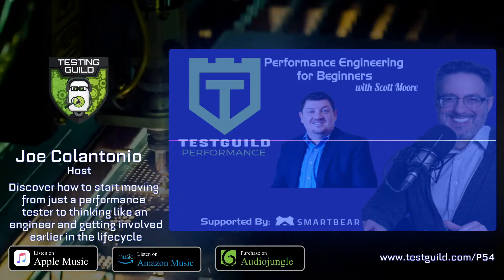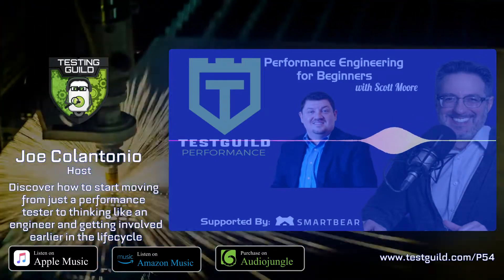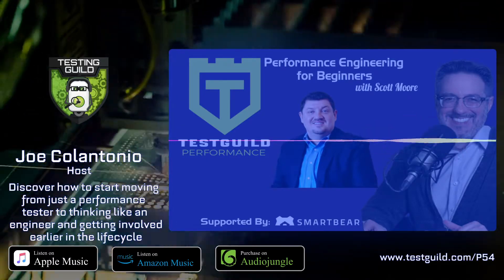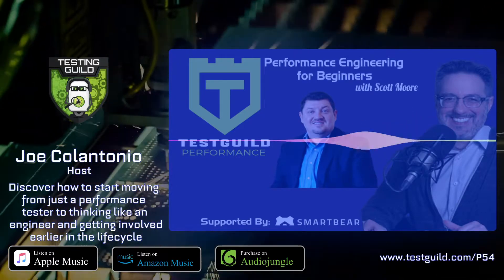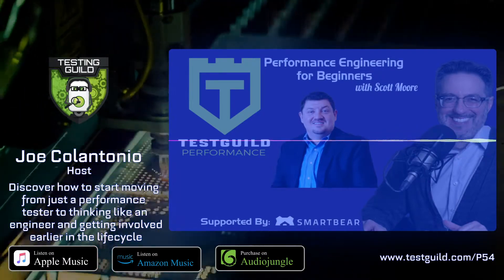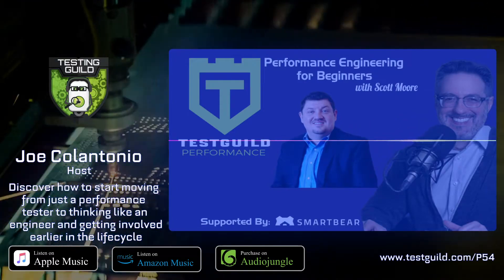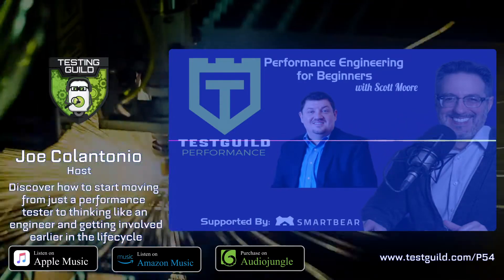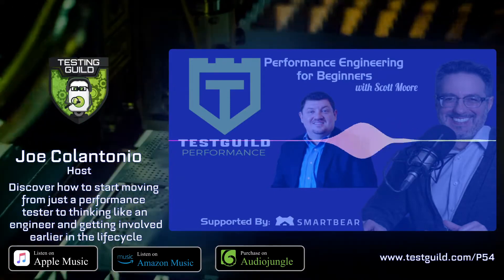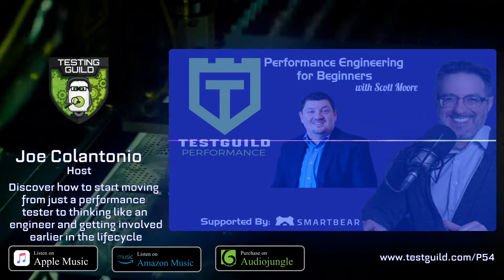In that session, Scott really shared how we're signing the move from a performance tester. Most organizations are making this transformation to start thinking more like an engineer and getting performance earlier and earlier in the software development lifecycle. Scott also shares a couple of templates he uses when doing a standard performance project, and sums it all up when talking about digital experience. Really great stuff.